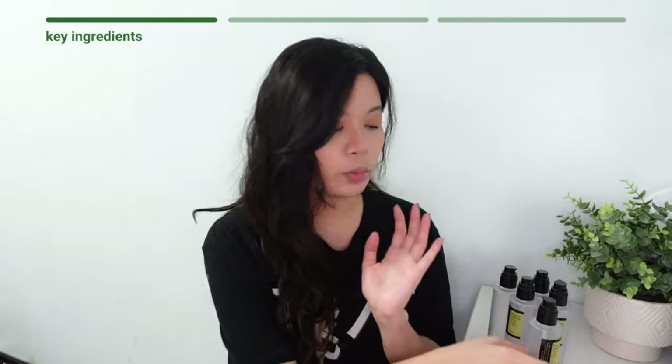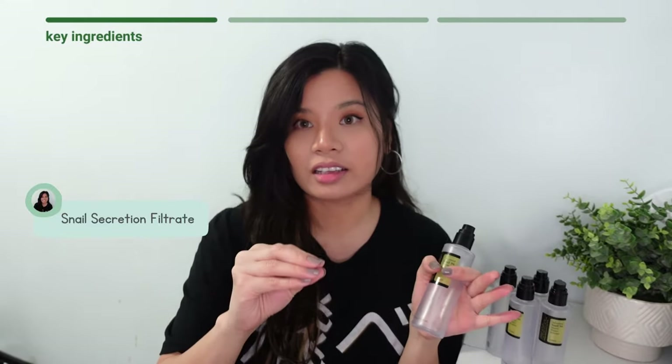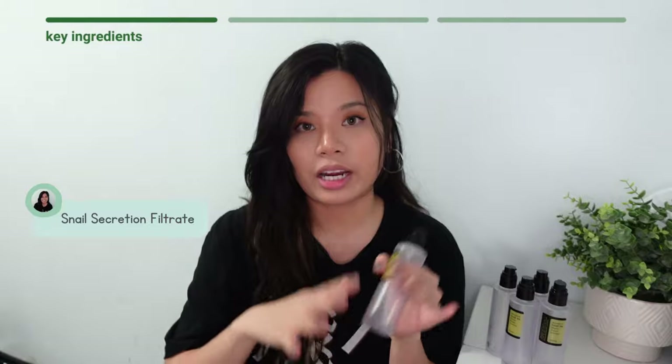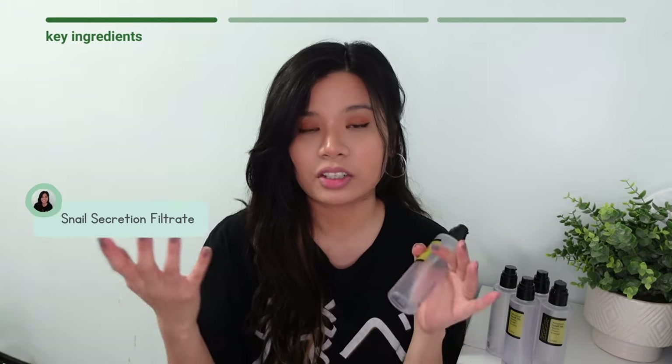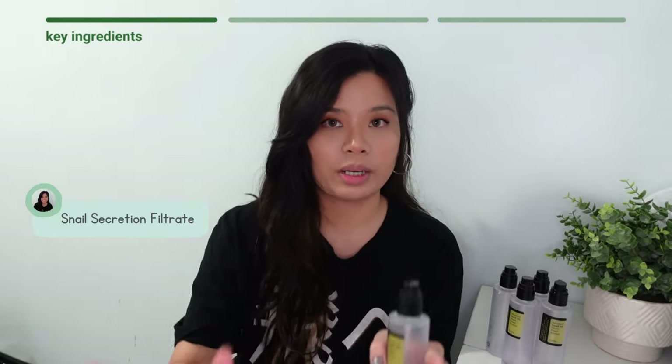As you probably already know by the name of it, the key ingredient of this product is the snail mucin, meaning the snail slime. The sound of it is not really enticing. But don't worry — no snail has been harmed in the process of getting the snail secretion or the snail slime. It's a cruelty-free product, so don't worry about that part.